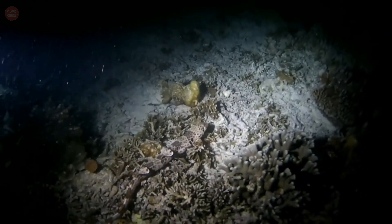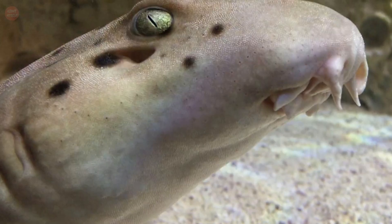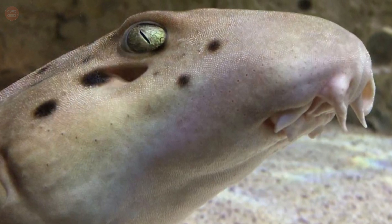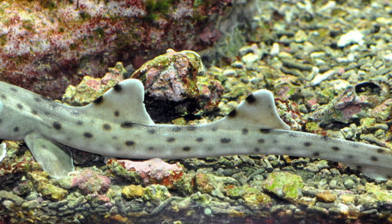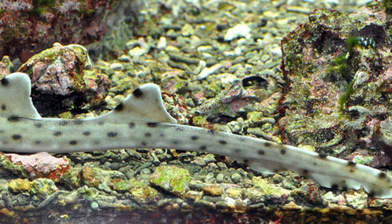It has an elongated body, over half of which is comprised by the slender caudal peduncle. The snout is short and rounded, with the nares placed almost at the tip, along with a pair of tiny barbels. The two spineless dorsal fins are similar in size and are located posterior of the body. The anal fin is located just anterior to the caudal fin.